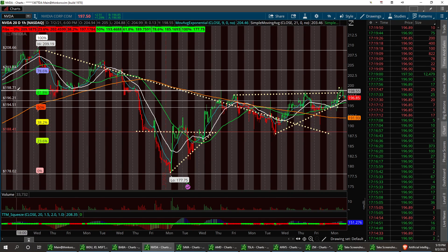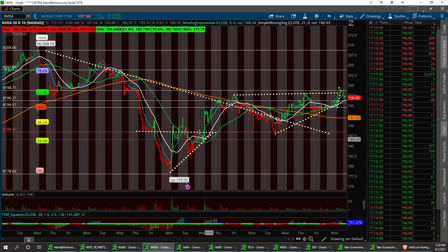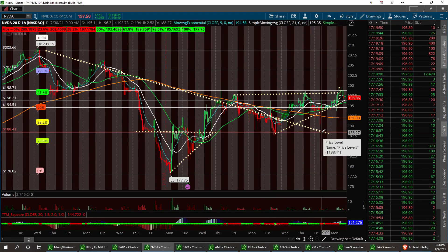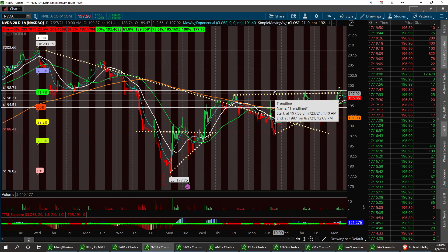It needs to break resistance level of 198.71 to bring the catalyst up to the next resistance at 203.84, with a double-top breakout up here at 208.66. Right now we're setting up in that direction. We had a breakout from the bottom, we had the descending flag that pulled back, bounced off the support of that ascending triangle, and created a new one right here.